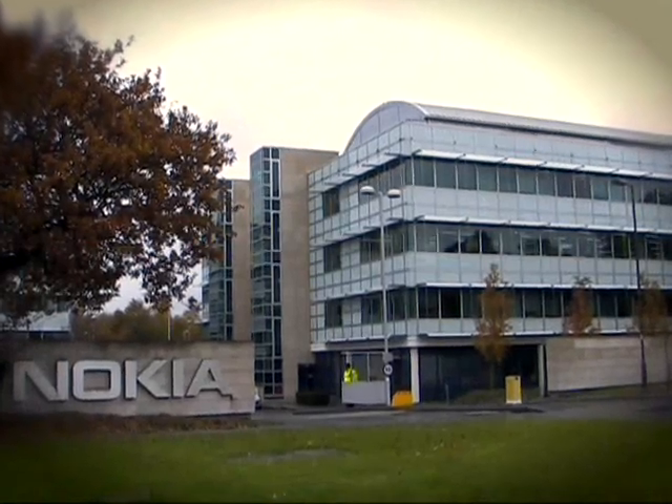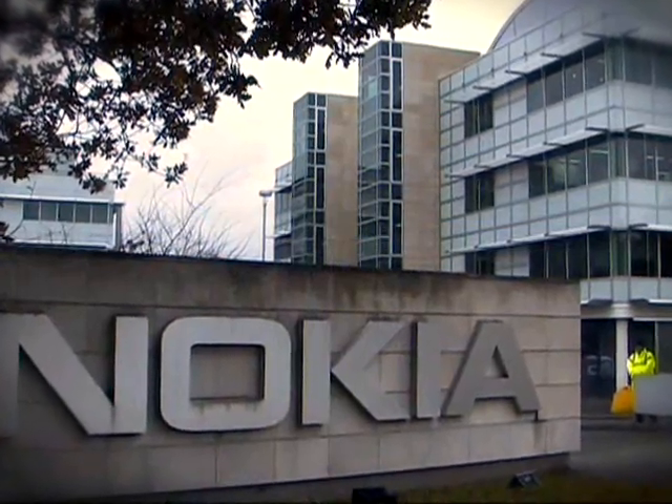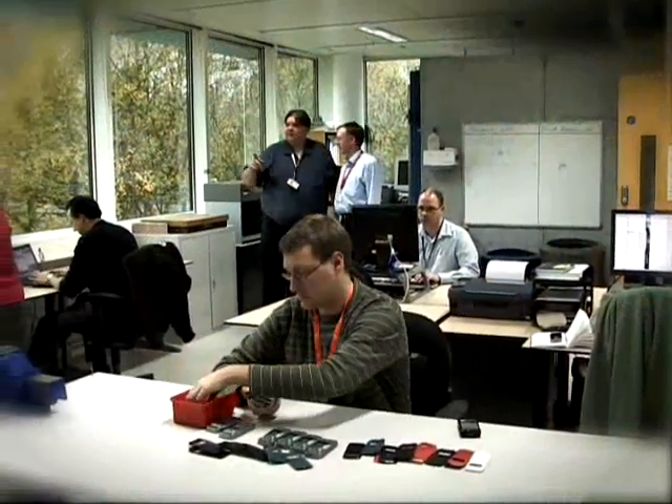Nokia has altogether 11 test centers globally, all with equally high standards. Our team is here to break phones. In here we can simulate any environment in the world — for example, here we have a very hot, humid environment like the tropics, and over here we have a very cold environment like the Arctic.